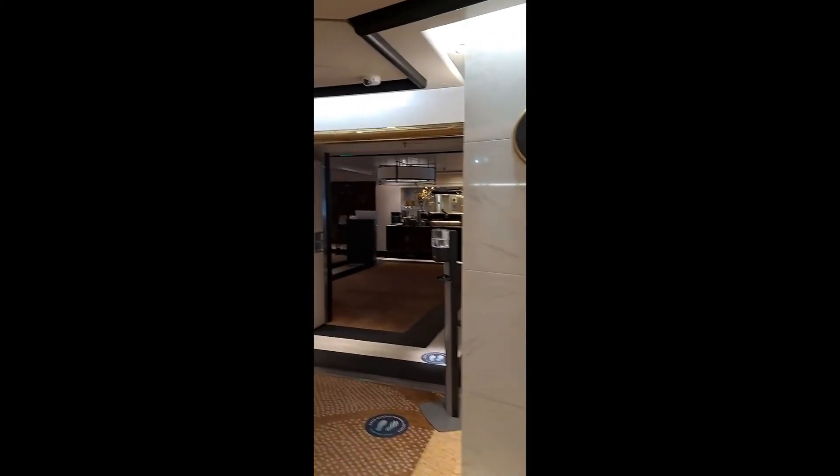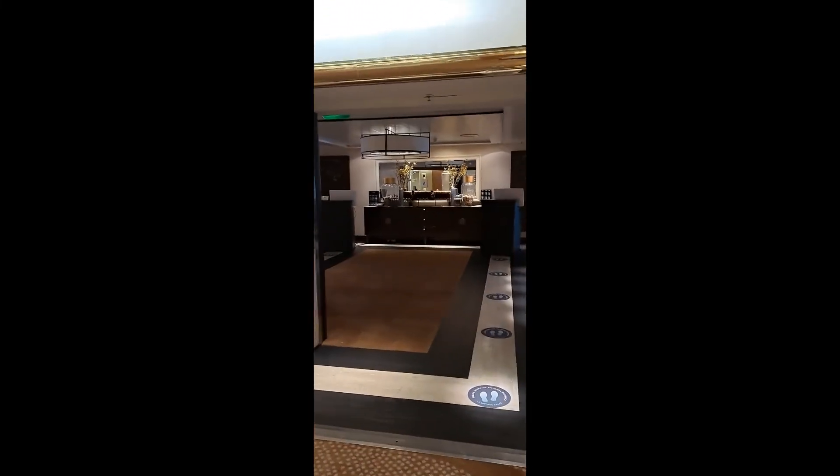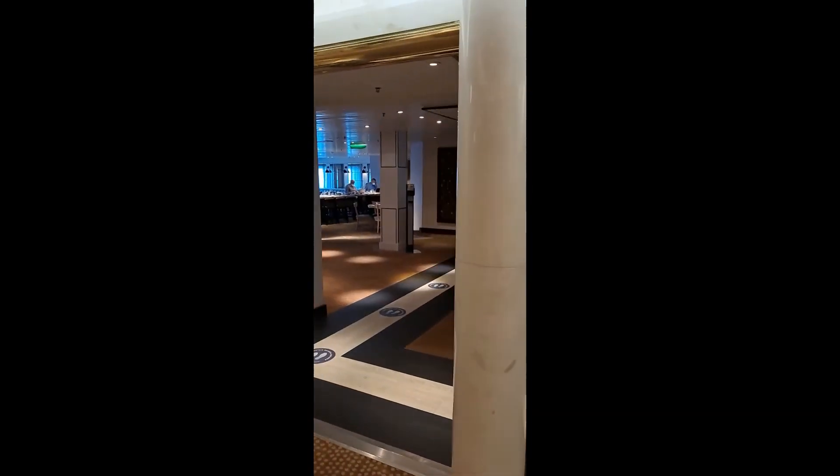This is the waterfront restaurant. This is the main dining room.